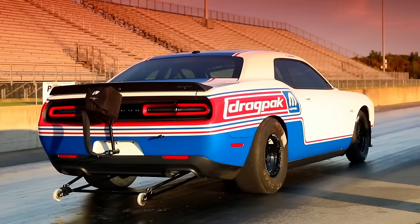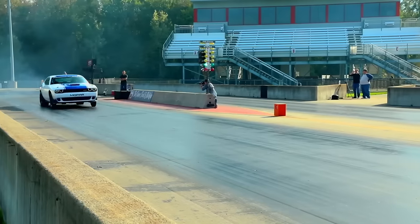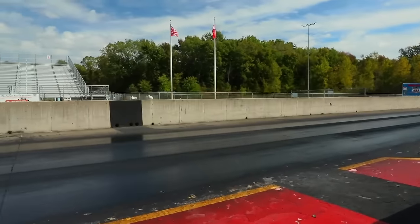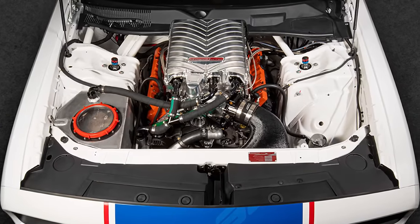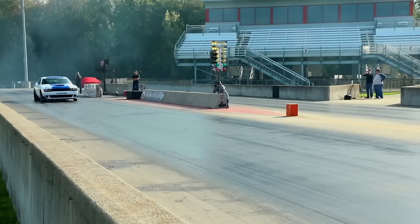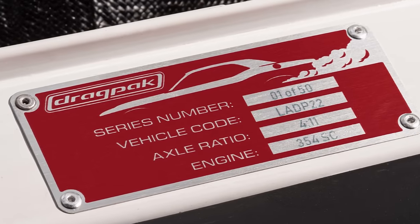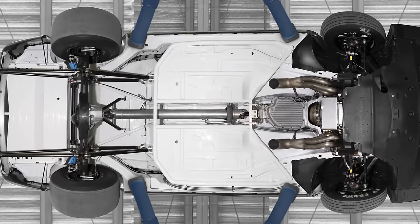Number 4: If you're looking for a factory-built beast that can dominate the drag strip, look no further than the Dodge Challenger Mopar Drag Pack. This track-only monster is tailor-made for NHRA and NMCA sportsman classes, and it's the most potent drag pack ever made. Under the hood lies a 354 Hemi V8 engine that breathes through a Whipple 3.0-liter twin-screw supercharger, delivering a staggering 630 horsepower. With a three-speed Turbo 400 transmission, this car can blast the quarter-mile in a jaw-dropping 7.5 seconds. Only 50 units were produced, and with a starting price of $143,485, it's also the priciest factory Challenger ever built.